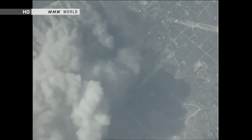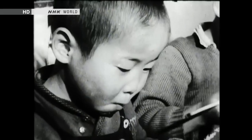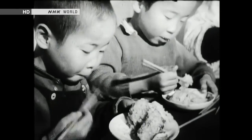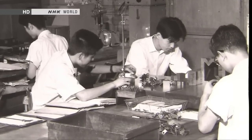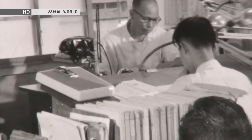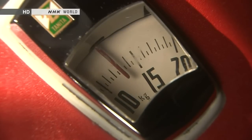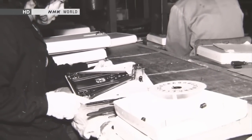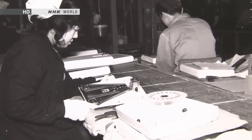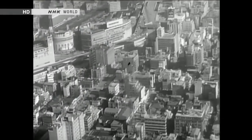A breakthrough came after the Second World War. In the late 1950s, one Japanese manufacturer set out to develop scales for home use. Food shortages were still fresh in the Japanese memory, but bathroom scales were already an established feature of American homes, seen as a tool to support good health. This home scale went on sale in 1959 at 2,800 yen — back then the starting wage for a university graduate was about 10,000 yen a month, so it was too expensive for the average Japanese and didn't sell well.